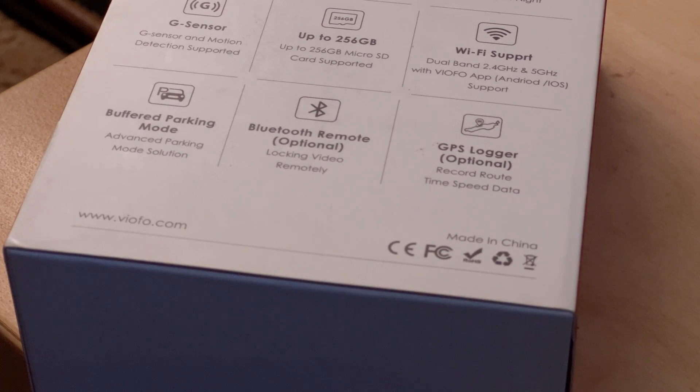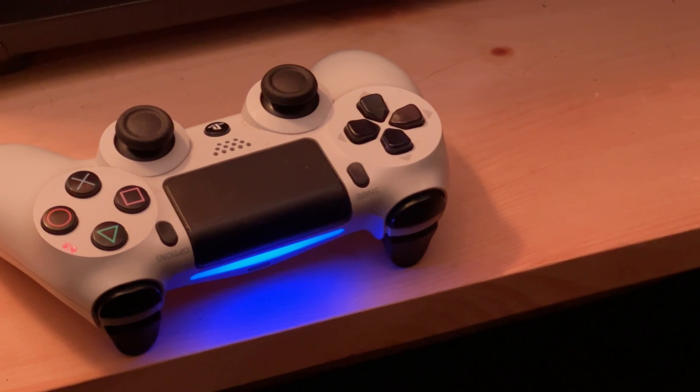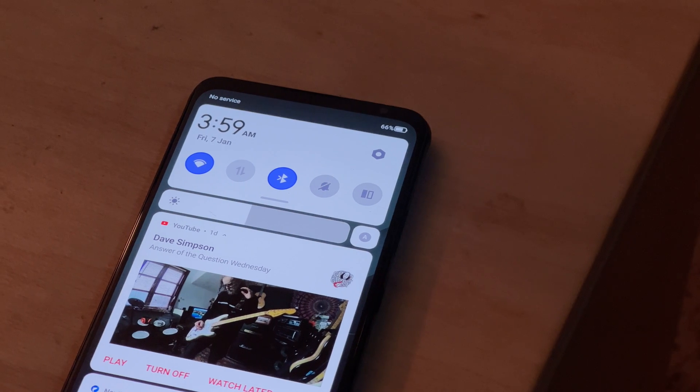Looking at the tech side of things, Bluetooth uses the same 2.4 gigahertz frequency that a lot of other wireless communications use. While we tend to think of it as a technology for one-on-one communication, it can handle networks of up to eight devices. These days, there are three different classes of Bluetooth available. Class one is the most powerful and can transmit up to 100 meters or around 330 feet. Class two is the most common and retains the original Bluetooth range of about 10 meters or 33 feet. Class three is the least powerful and is only good for distances of about one meter or around 3.2 feet.